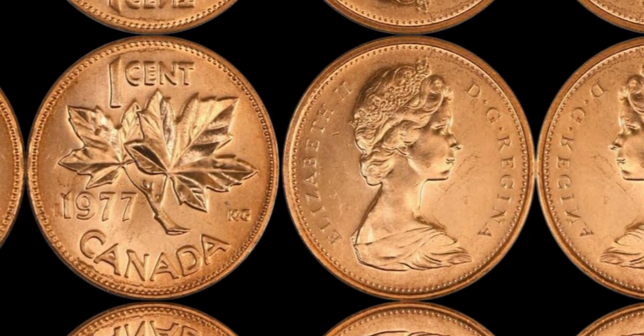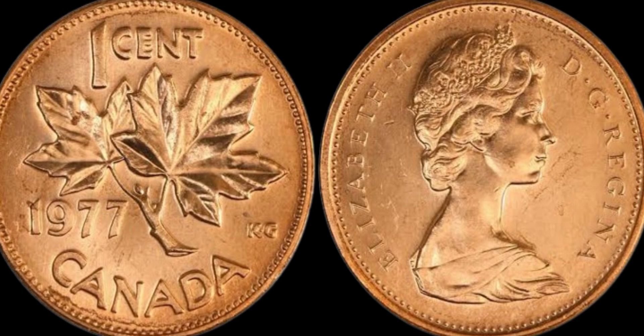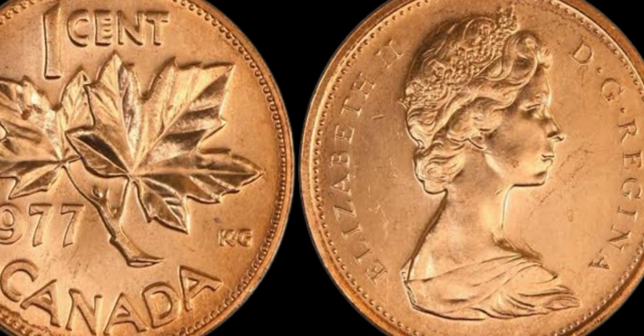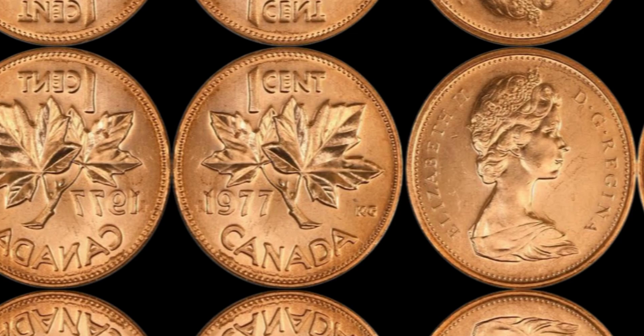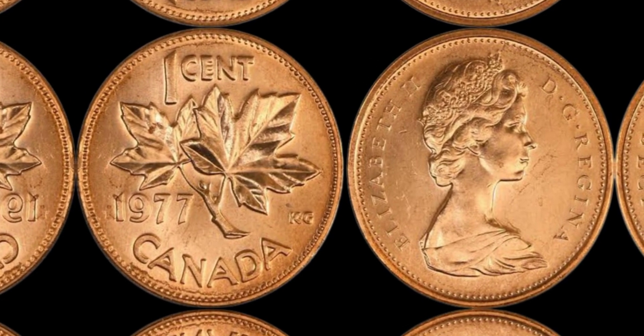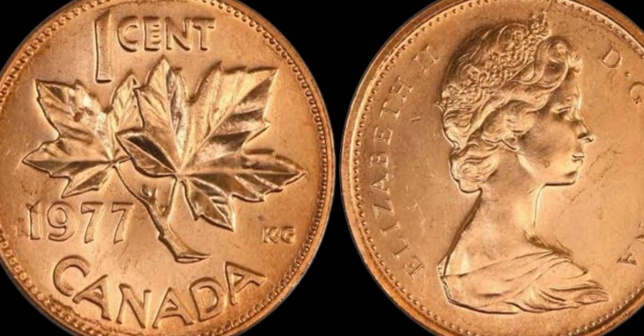Another valuable variation of the 1977 penny is the off-metal error. In some cases, the 1 cent coin was accidentally struck on a planchet intended for a different denomination, such as a nickel or dime. This error is exceptionally rare and can command top dollar on the collector's market.